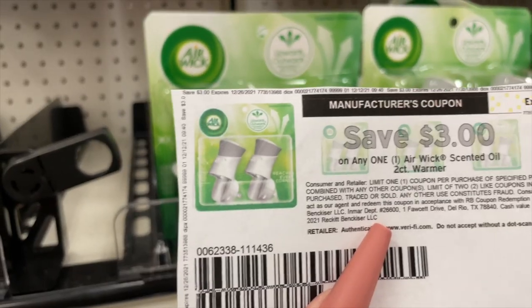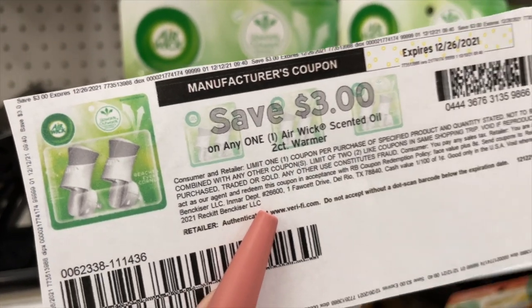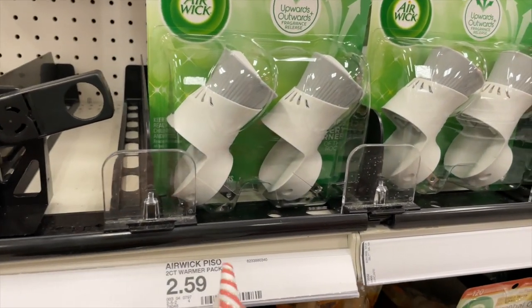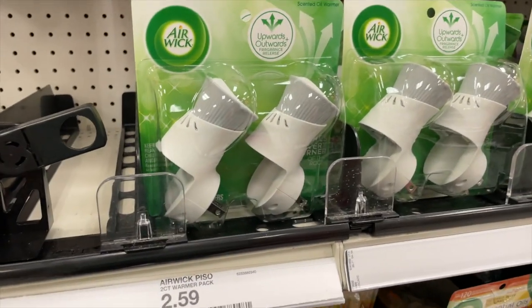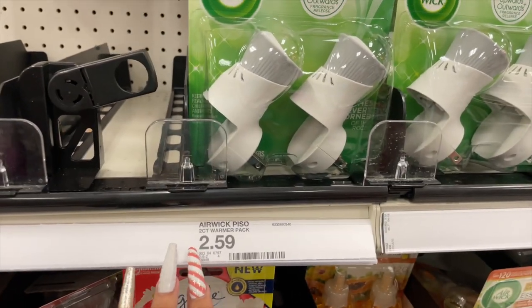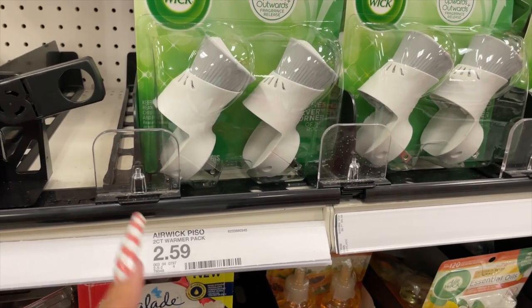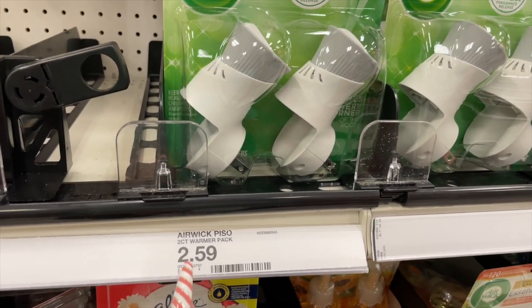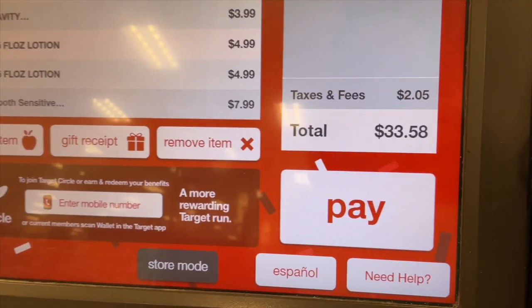This next deal has nothing to do with the spend $30 get $10 gift card — it's a complete freebie on its own. On coupons.com we have a $3 off one Airwick Scented Oil Two-Count Warmer coupon. The warmers are about the same price in almost every store. At Target you won't get any overage — they'll auto-adjust to $2.59, so it'll be a complete freebie. At Walmart or stores like Publix it will actually be a money maker.